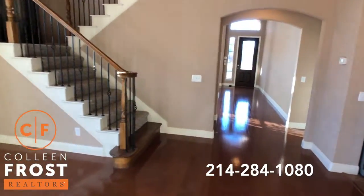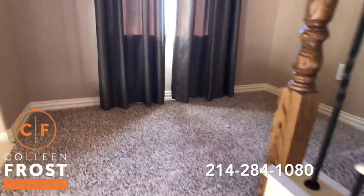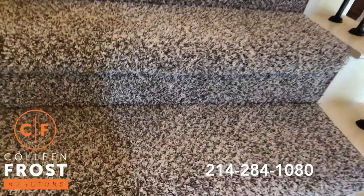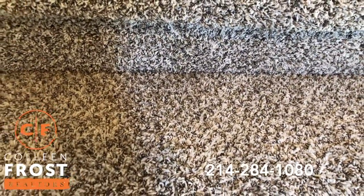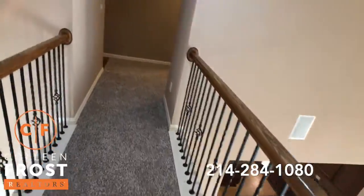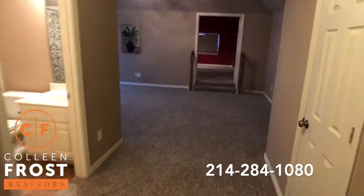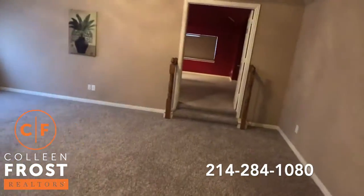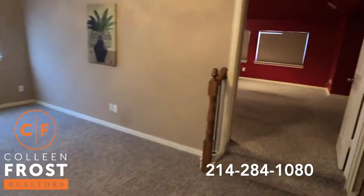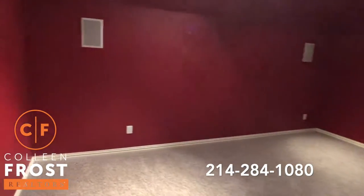Before we head outside, I'm going to take you upstairs. Love the layout of the upstairs as well. You'll notice the beautiful new carpet — one of my favorite color choices because it really hides a multitude of sins: Cheez-Its, crackers, spilled drinks. As I mentioned, just the game room and the media room have carpet upstairs. Look at the size of your media room!